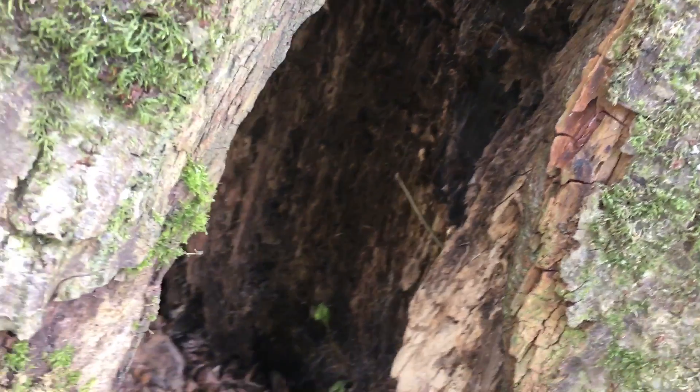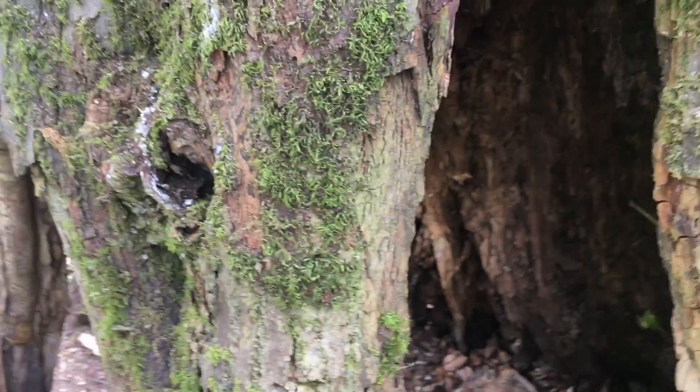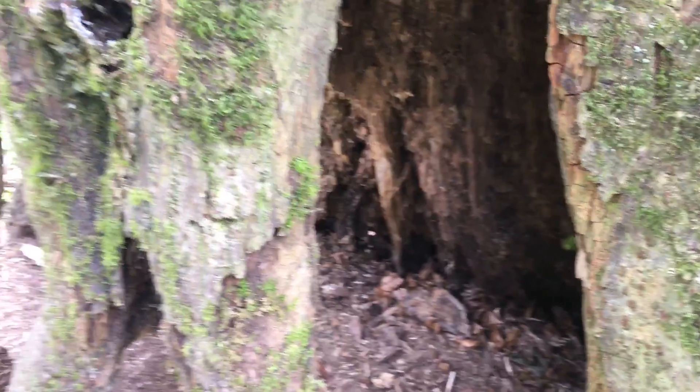A cavern of earthy colours and then beautiful lichen and moss growing over it. But what a fantastic habitat for an animal.